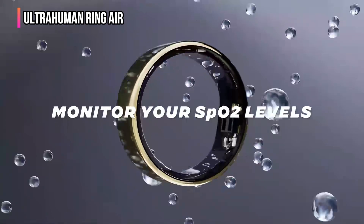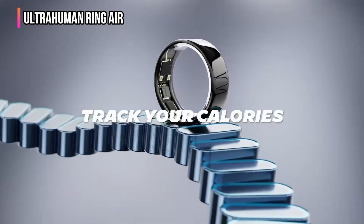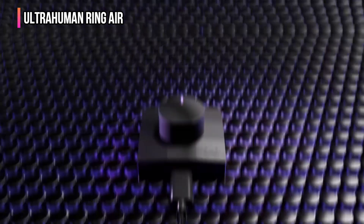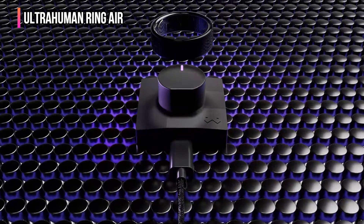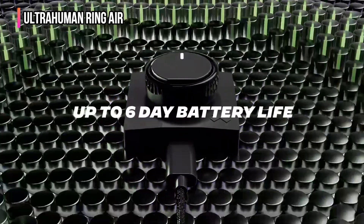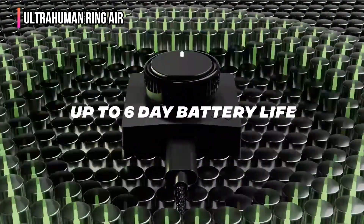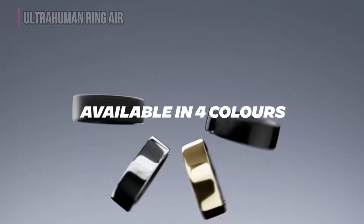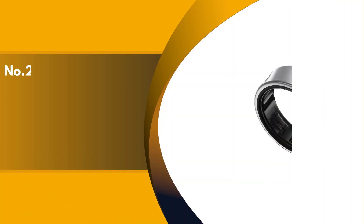That means you can wear this smart ring all week and rely on it to track your activity, sleep, and other body metrics without worrying about charging it up again until the next week. That makes it extremely easy to recommend, especially if you want a lightweight, long-lasting smart ring. The only downside is that there isn't much room to customize this smart ring.